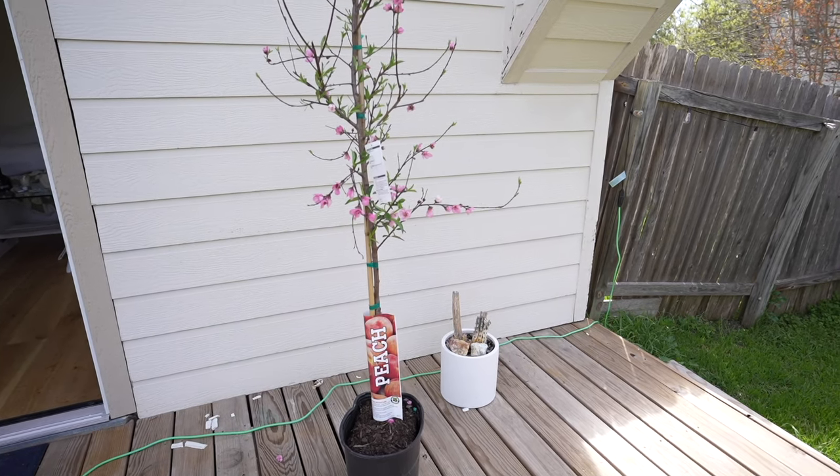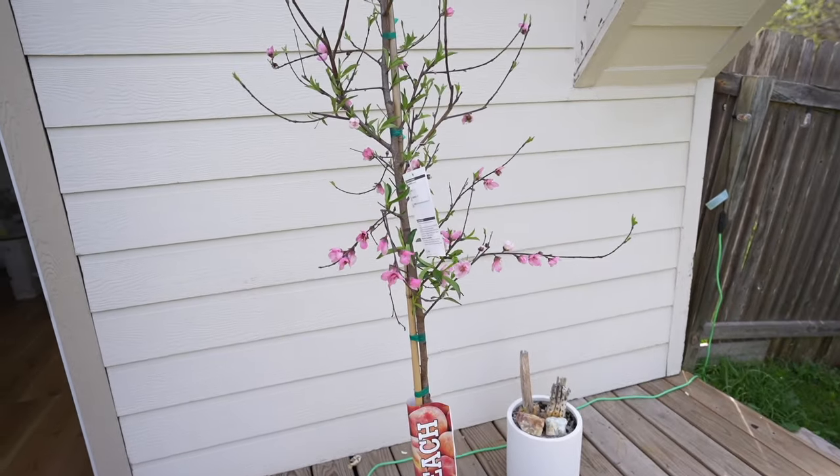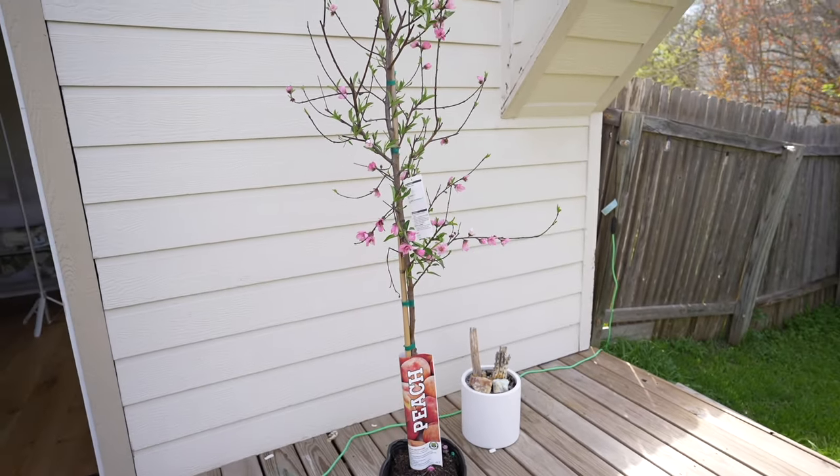Plant haul — starting off with my favorite one that we got. We got a peach tree and it already has some flowers on it. It was kind of tough to get it in the car but we did it, so I'm excited to plant that.